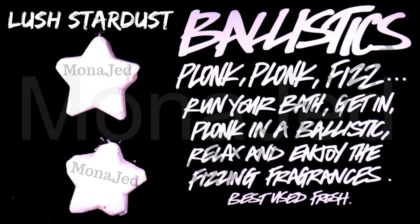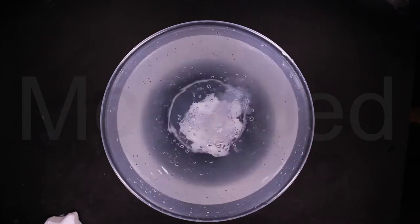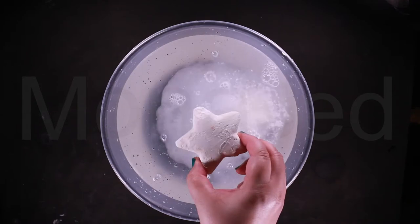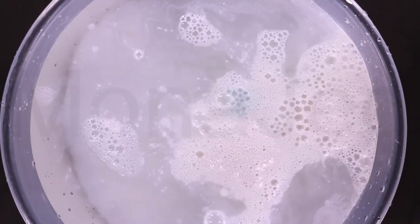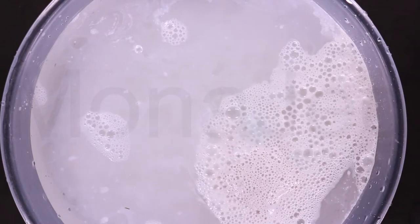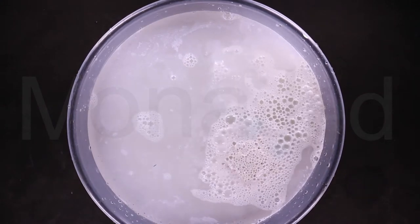Stardust has a clean, crisp and bright white look and if you look closely, you'll see it's covered in lots of specks of glitter. It's a great bath bomb for mixing with other bath bombs or oils. I love anything star-shaped. Stardust is completely cute, pretty and smells lovely. It has a sweet vanilla smell but it is a subtle scent.